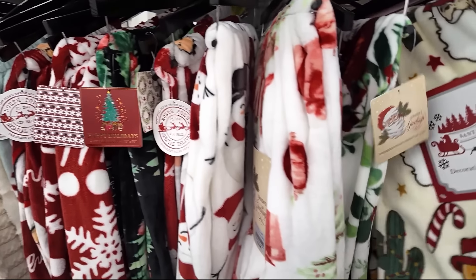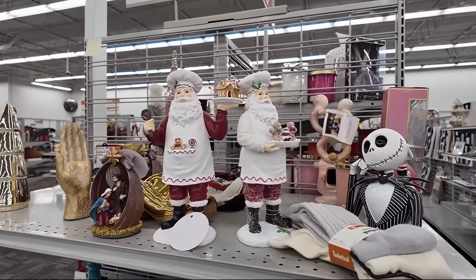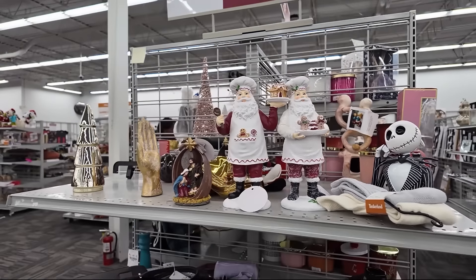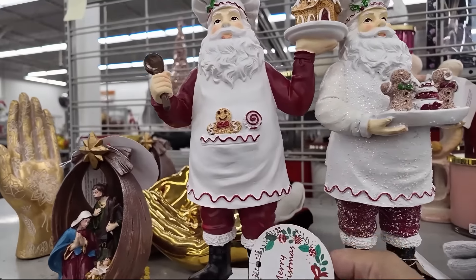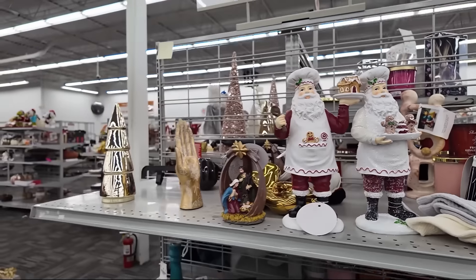I see some Christmas throws. There's a little cowboy themed Christmas throw. They have these cute gingerbread Santas for your kitchen. Those are really cute — let's look at the price. $12.99 each — it's a good price.